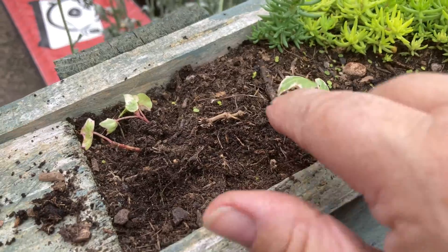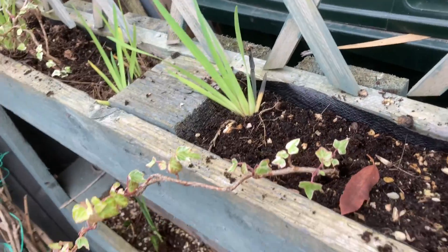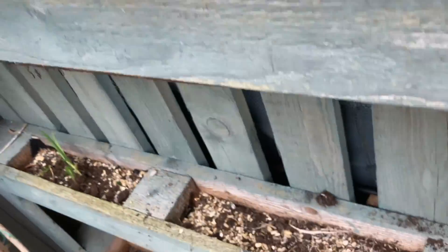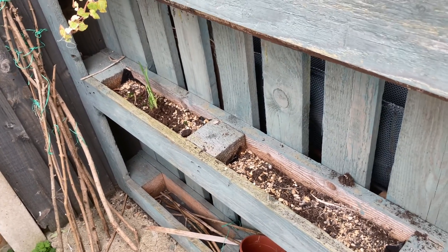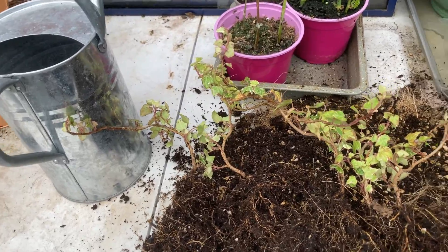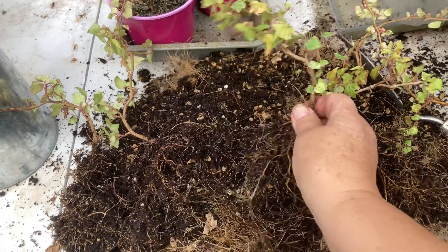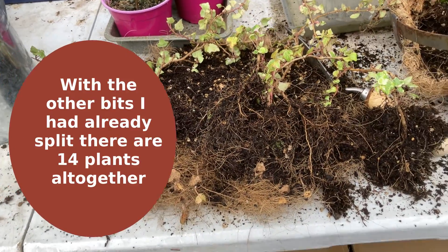So I've split the ivy — a couple of bits there and some over here. What I've done is split the ivy that was sitting there and out of one plant I've made seven different plants.